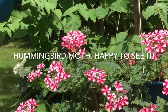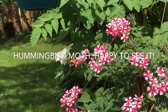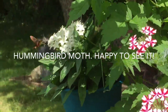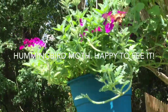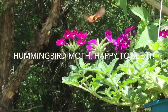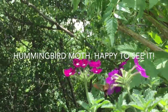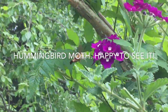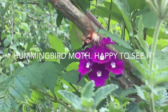Hi guys! I finally saw a hummingbird moth. This is not the bird — this is a moth. Just amazing! Look at how high — I'm waiting for this. That's great, that's great!